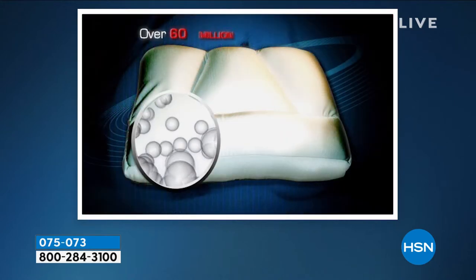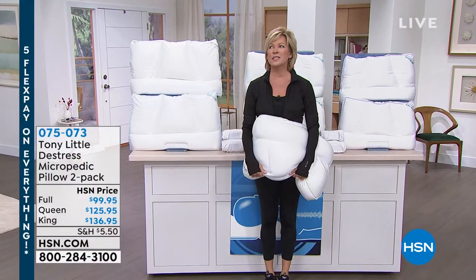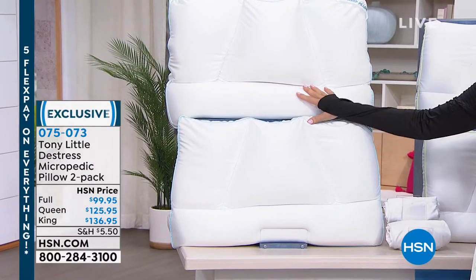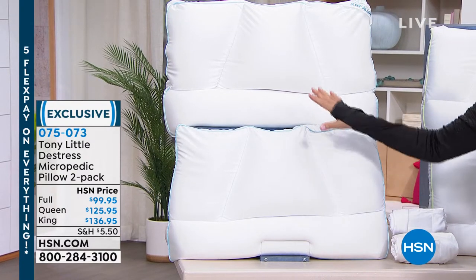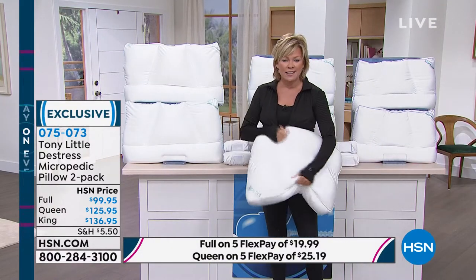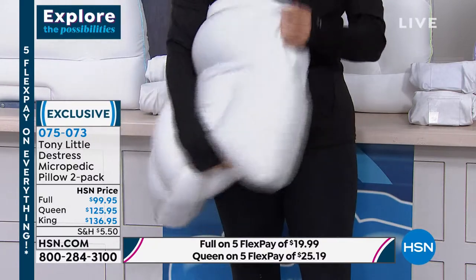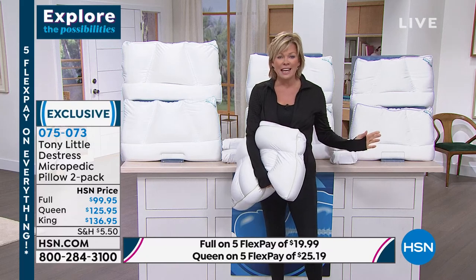A doctor explained: 'The reason the micropedic pillow works is that it provides cervical support for the neck. The key to any good night's sleep is contoured support for the neck.' Another person said: 'Prior to the micropedic, a typical night involved swapping pillows, throwing one off the bed. I realized the mattress wasn't the problem — it was the pillow. It supports my neck and keeps my face and neck cool throughout the night, giving me restful, refreshing sleep every night.' You're getting two pillows. Sizes: full, queen, and king, on five flex.